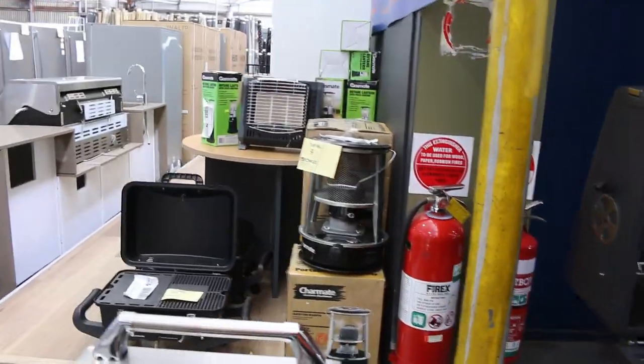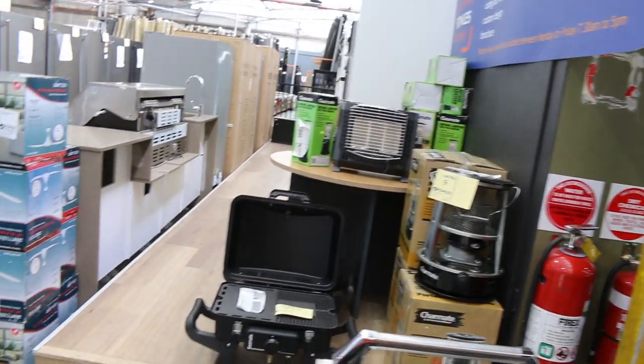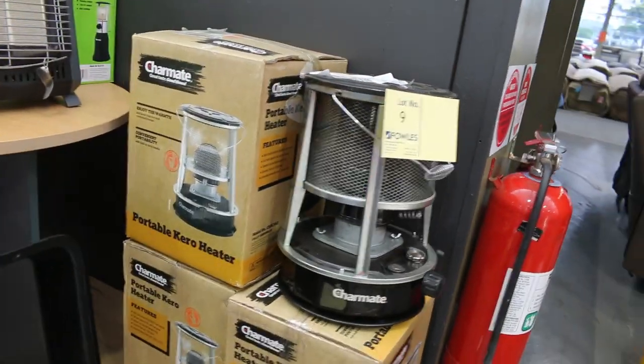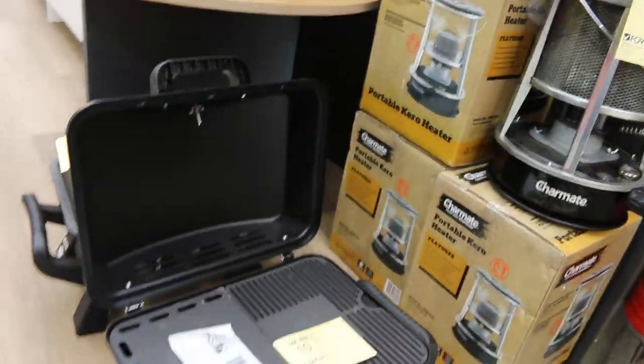Lots of barbecue gear as well, so get a load of all of this. There's all the different bits and pieces, some pretty nice stuff. Some camping heaters, there's also some outdoor heaters, a couple of compact barbecues. So that's some good fun stuff there on the end.